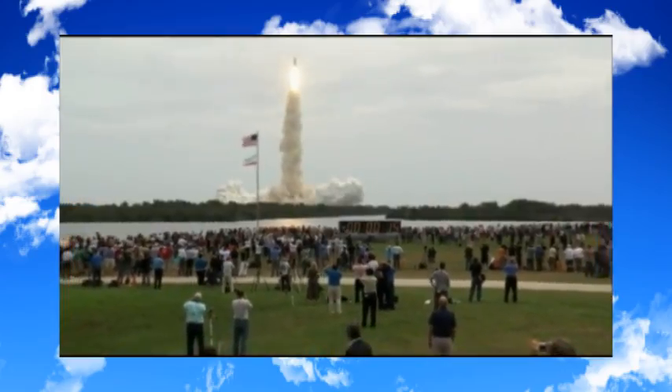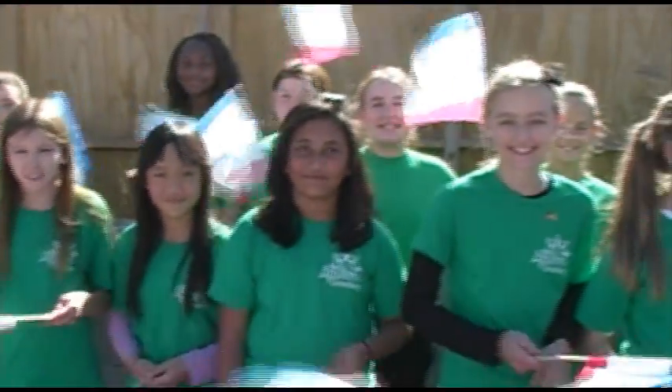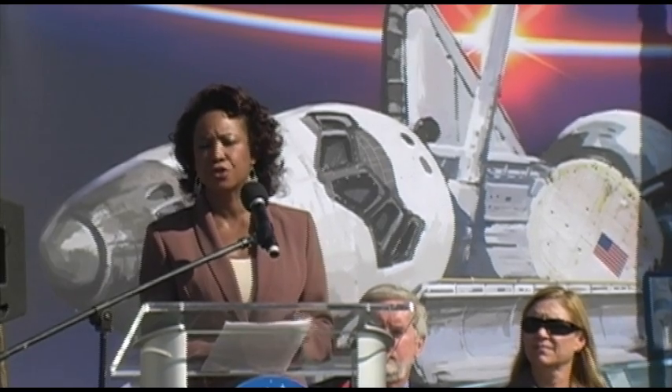What's pleasing to my heart this morning is to see our young children here to experience this, because you would not see another shuttle take off, but you will see new vehicles going into low Earth orbit and maybe into deep space one day.